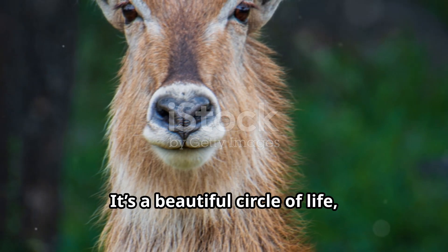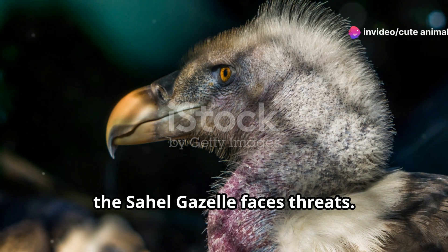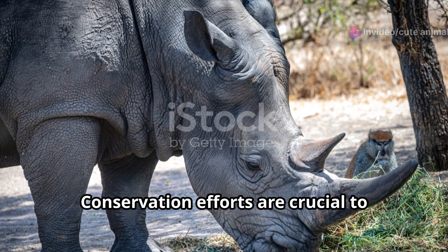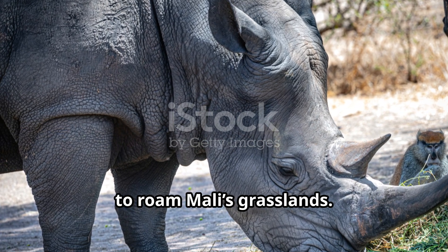It's a beautiful circle of life, where every creature plays a crucial part. But like many species, the Sahel gazelle faces threats. Habitat loss, hunting, and climate change are significant challenges. Conservation efforts are crucial to ensure that these elegant animals continue to roam Mali's grasslands.